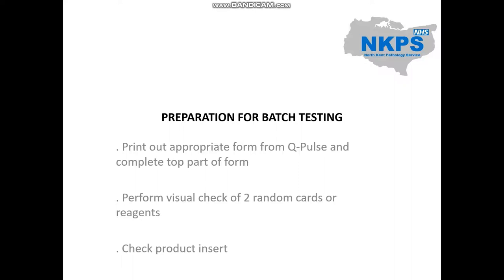When batch testing, we only change the reagent that we are batch testing, because we have previously shown that the other reagents being used give the expected results. Therefore, any errors that occur can only be due to the reagent being batch tested.